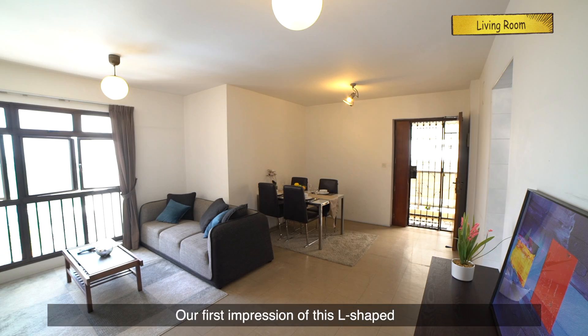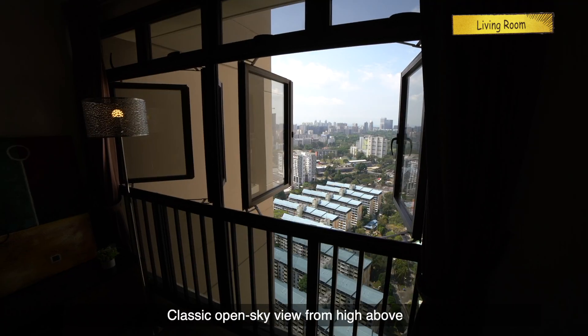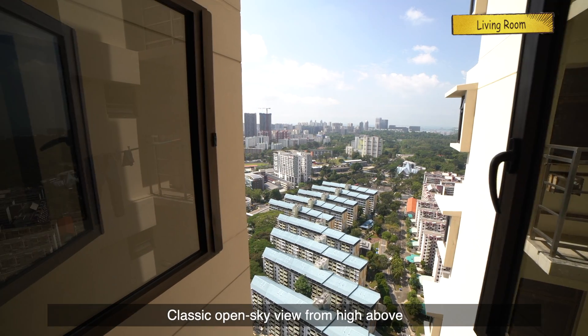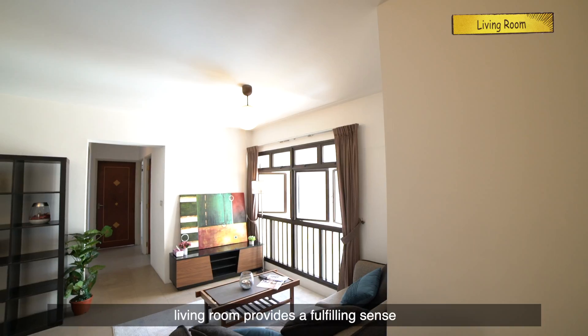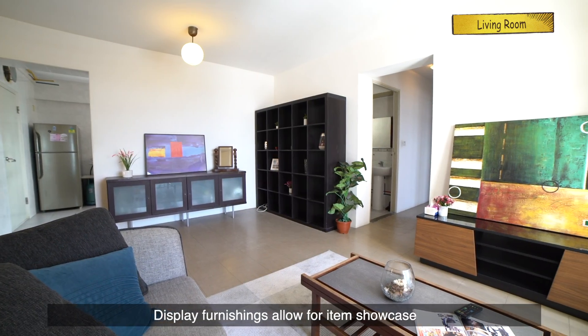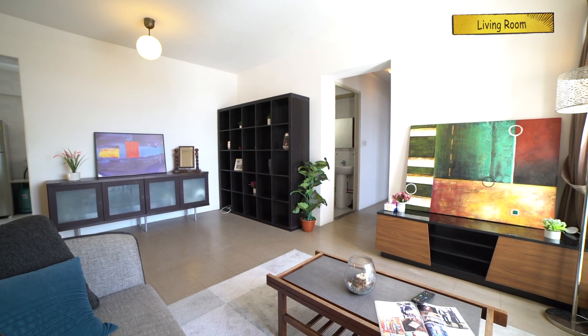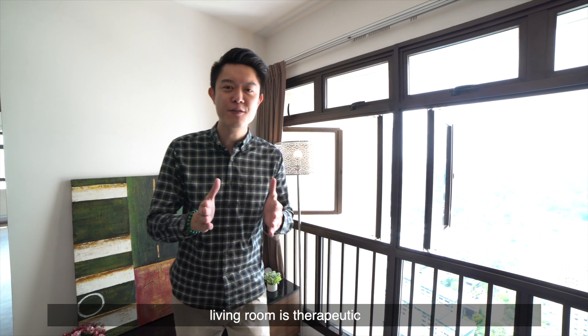Our first impressions of this L-shaped living room is a mid-century modern vibe — classic open sky view from high above. Complemented by a spacious living room that provides a fulfilling sense of freedom. Display furnishings allow for items showcased at the owner's pleasure. Spanning for miles, the view from the living room is therapeutic.